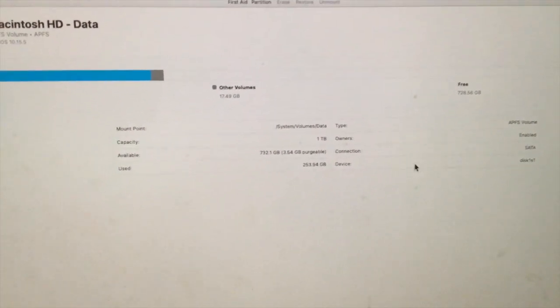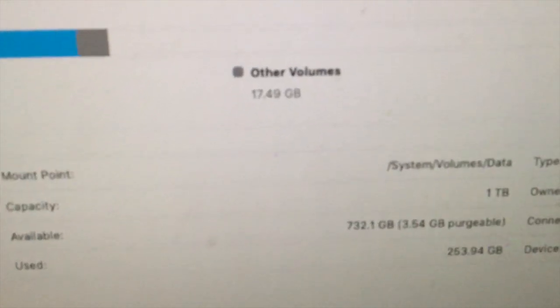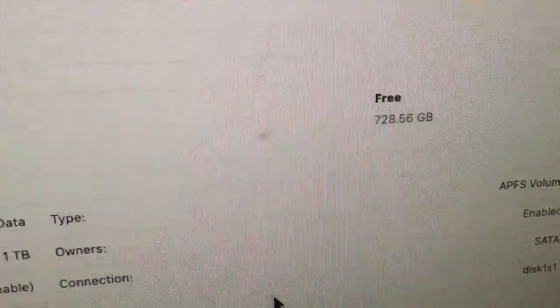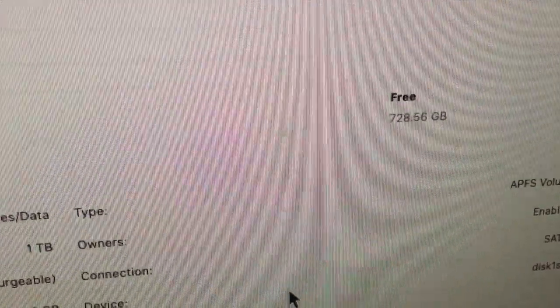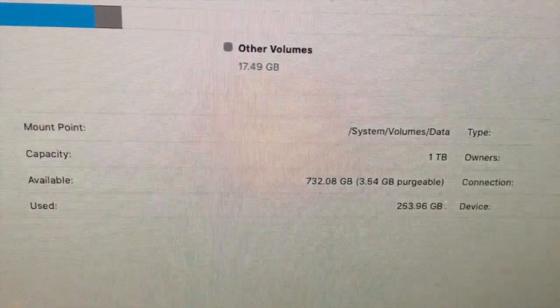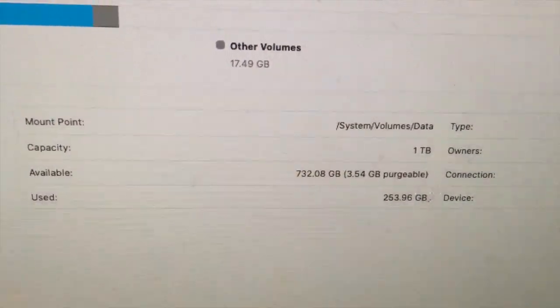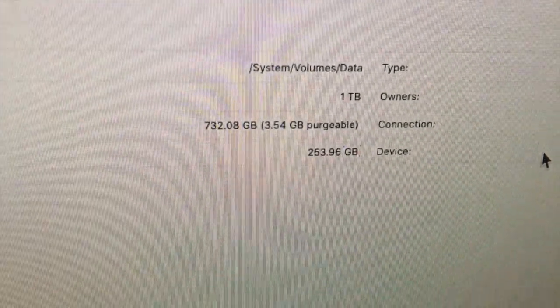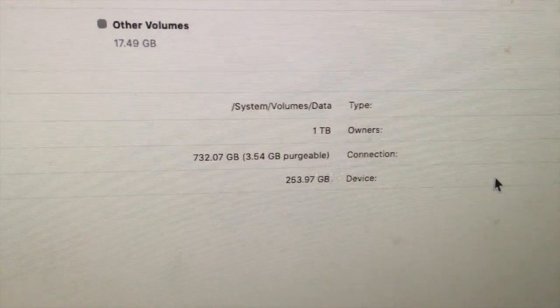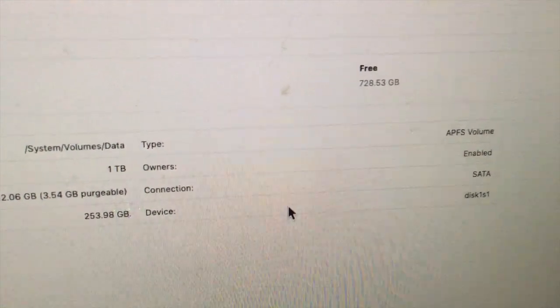After this, you can see on the screen the volume information. Other volume has 17.49 GB used, and the free space is 728.56 GB. The system volume data shows a total capacity of one terabyte, with 723 GB available and 253.96 GB used. This display tells you everything — how much is organized and how much free space you have.